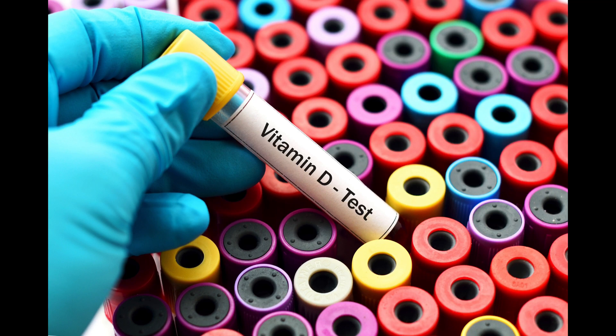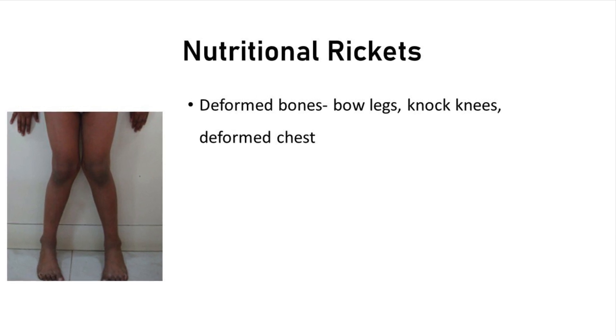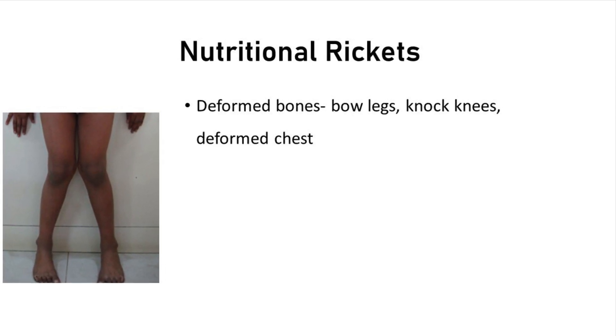However, the only definitive way to diagnose a deficiency is through a blood test. Prolonged deficiency of vitamin D can result in a condition in children which is known as rickets.